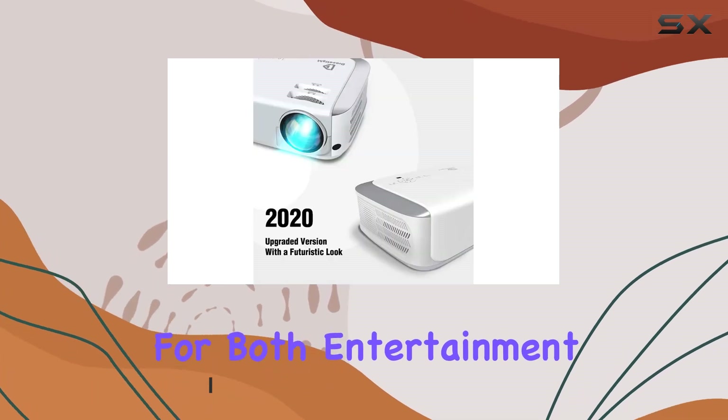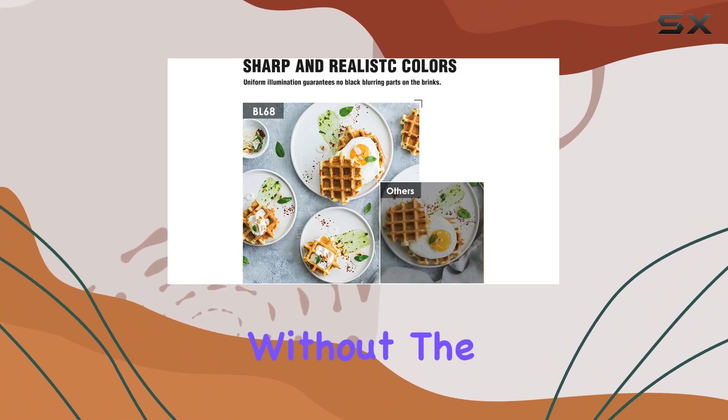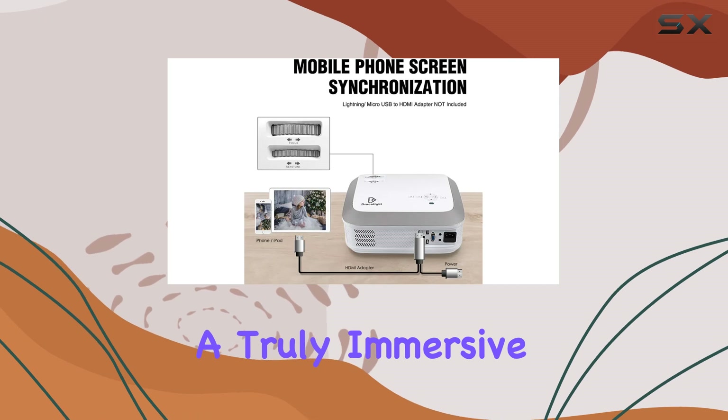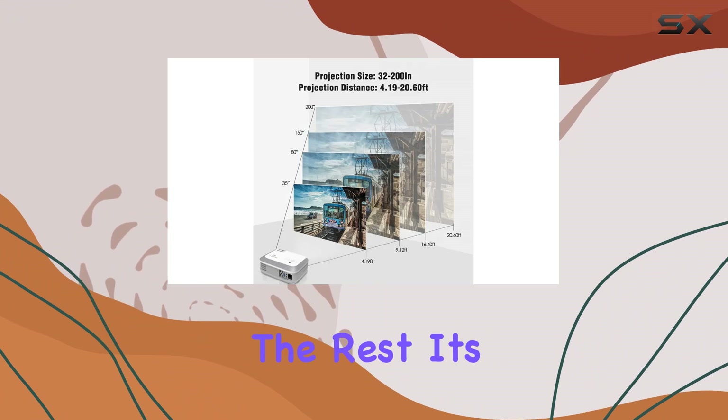Its upgraded cooling system ensures optimal performance without the nuisance of overheating or excessive fan noise, guaranteeing a truly immersive viewing experience. But what sets the Dracolite BL68 apart from the rest? Its versatility in multimedia connectivity.